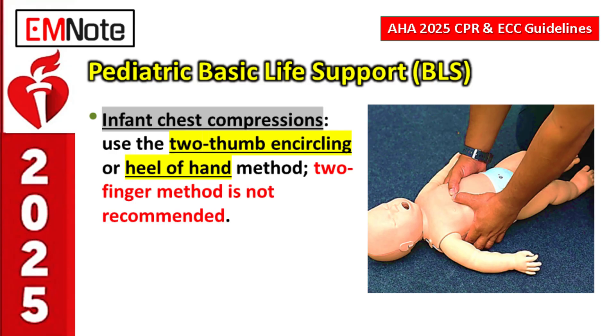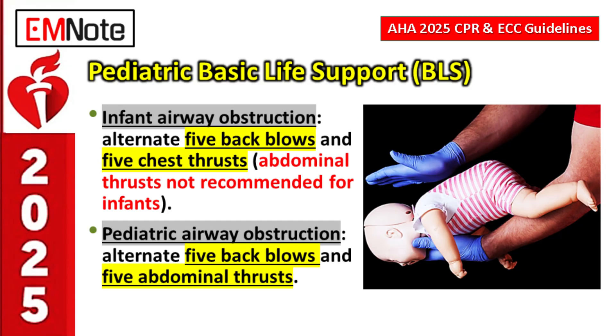For airway obstruction, the approach differs by age. For an infant, alternate five back blows and five chest thrusts. For an older child, alternate five back blows with five abdominal thrusts — similar to the adult Heimlich maneuver. That difference in thrust location is vital.